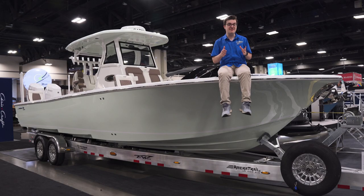Come see this beauty in person at the Mid-Atlantic Boat Show in Charlotte. Thank you so much for watching.